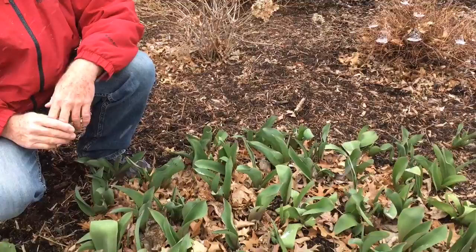Hi, garden writer George Weigel here. I know a lot of people have had questions the last few weeks about bulbs poking up early. People are a little bit afraid that the cold weather is going to kill them off, but as you can see down here, these are tulips that actually have been up for weeks. The smart thing about tulips, and most spring bulbs for that matter, is they know when it's too cold to get too far along.